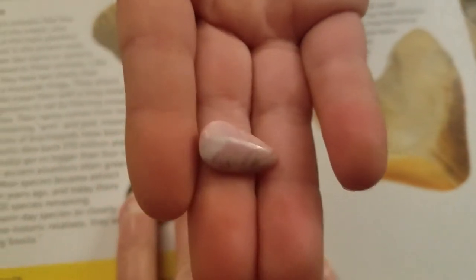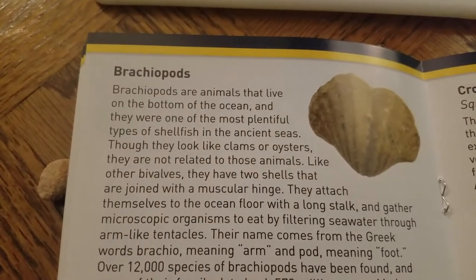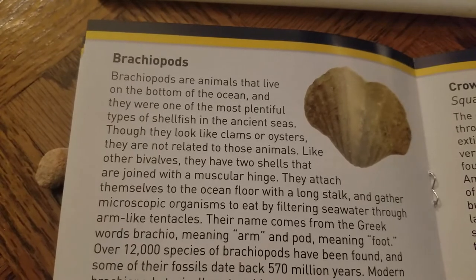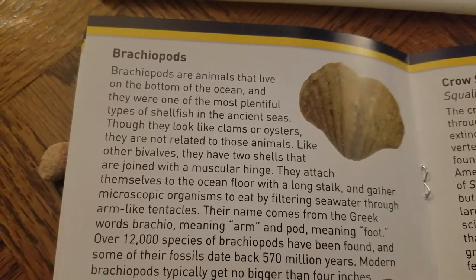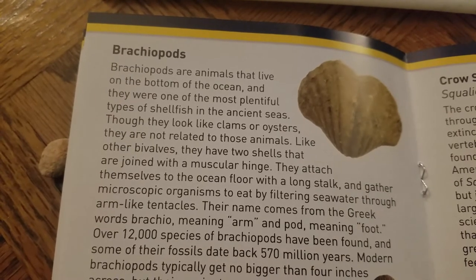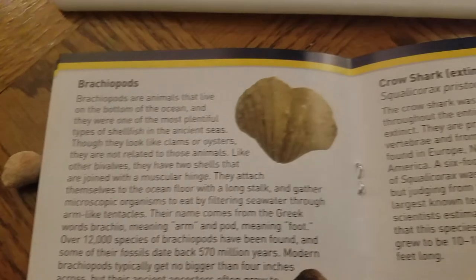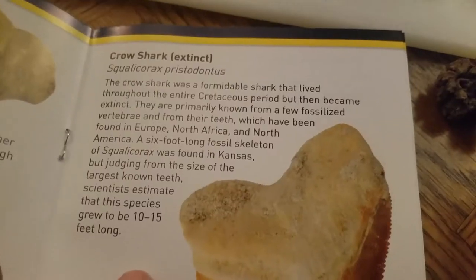Oh guys, this pink one is gorgeous! There are brachiopods - animals that live on the bottom of the ocean, and they were one of the most plentiful types of shellfish in the ancient seas. Though they look like clams or oysters, they are not related to those animals. Like other bivalves, they have two shells joined with a muscular hinge. Pretty cool.